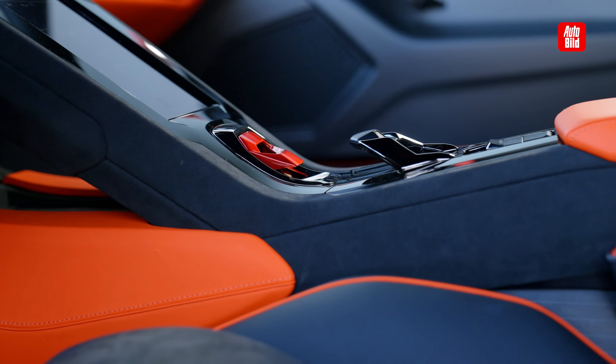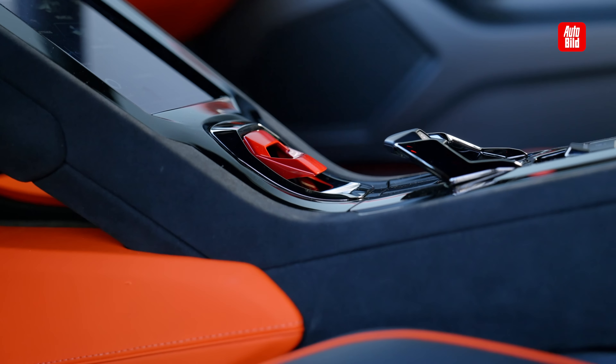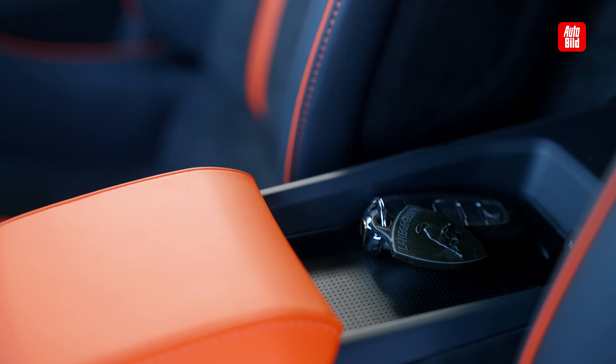The door panels are also full carbon, as on the STO. So it's really the best of both worlds - a bit of everyday usability, but also really, really potent on track. And here we are, sitting inside. The key is somewhere here. Let's drive.